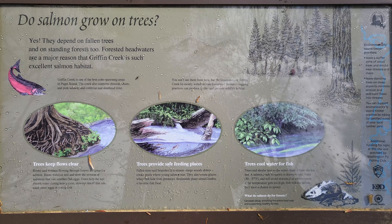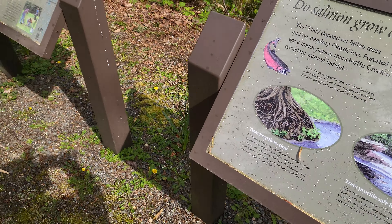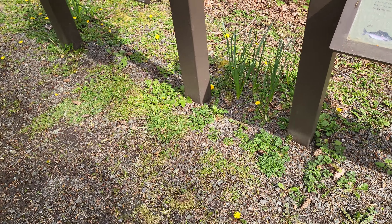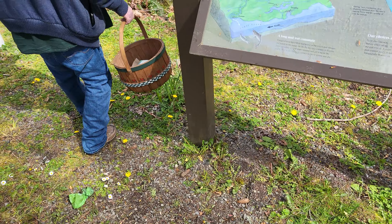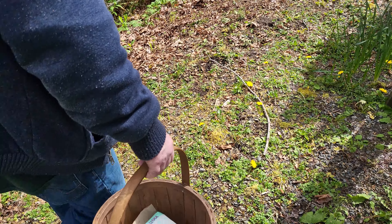Now we have one more thing to show you real quick. There was a little buddy back over here on the other side. So if you come back over here, let's see if I can find him again. There he is.